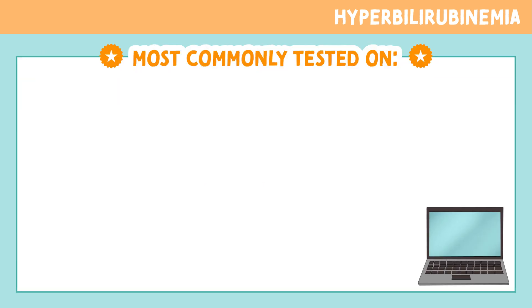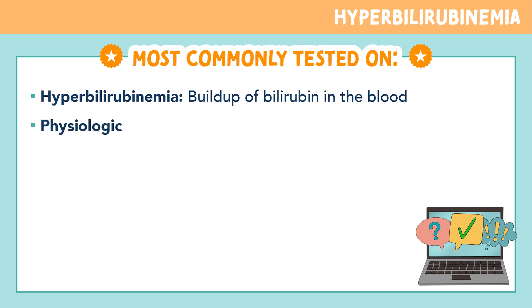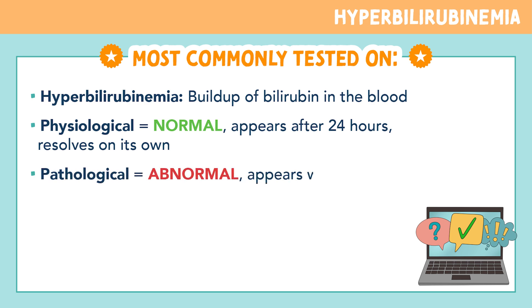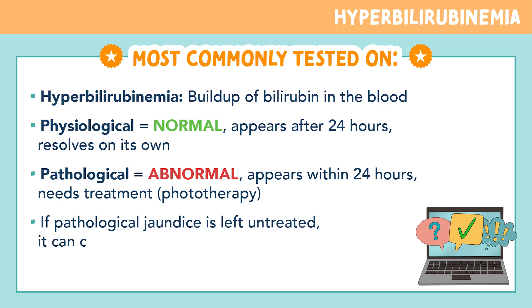Let's go over the most commonly tested points. Hyperbilirubinemia is a buildup of bilirubin in the blood. There are two types: physiological, which is normal and usually appears after 24 hours and resolves on its own; and pathological jaundice, which is abnormal, appears within 24 hours, and needs treatment — most commonly phototherapy. Remember, if pathological jaundice is left untreated, it can cause kernicterus, which is brain damage in the newborn.